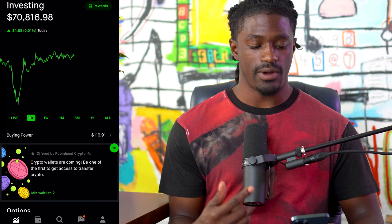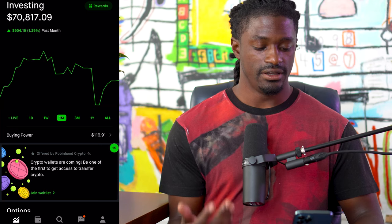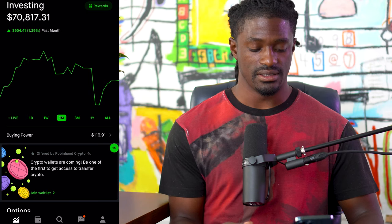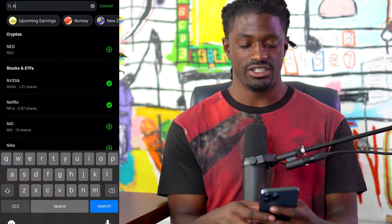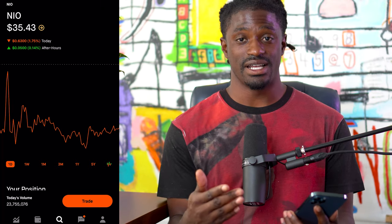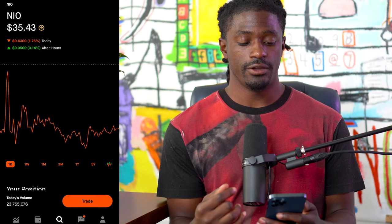Welcome back dreamers — here we are inside my Robinhood account. I'm sitting at $70,816; on the week I'm up $600, and on the month, even though we had a big pullback, I'm still up almost $1,000. Let's use NEO as an example for this option strategy. Make sure you do your own research — this is just an example. Use whichever stock you've been doing your technical analysis on.